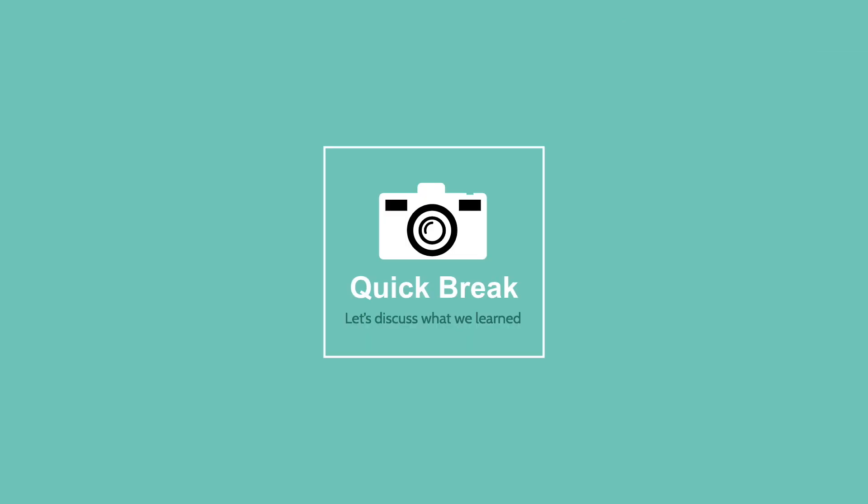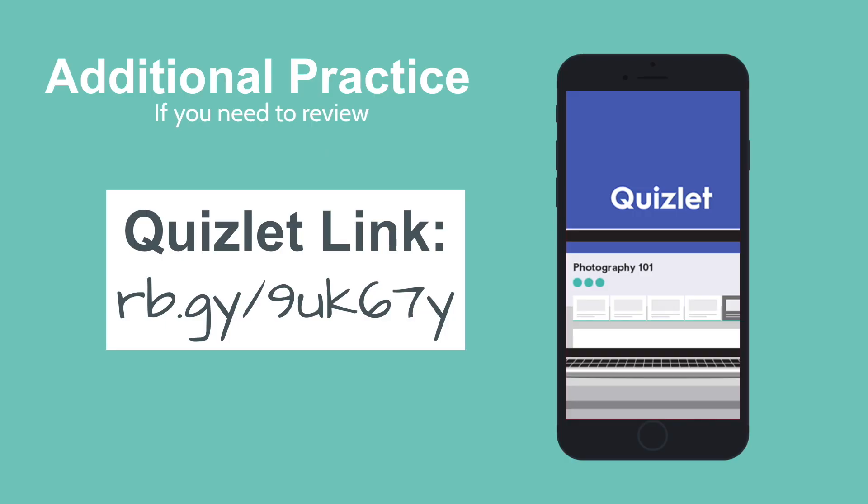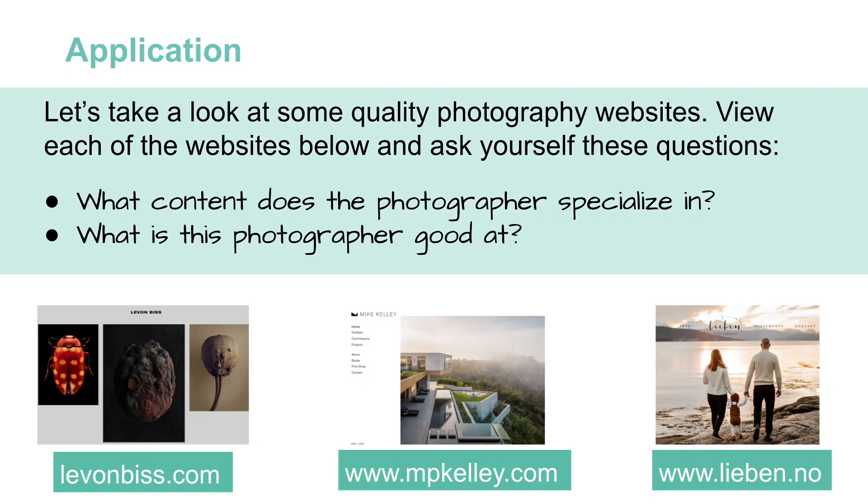Let's take a moment to reflect on what we just covered. Now that we've covered everything, if you feel like you still need a little more practice, you can use the link provided to review a bit more. Now that we've covered the basics of a photography portfolio, let's look at some quality photography websites. I'm going to have you view three websites. While you're doing that, ask yourself: what content does this photographer specialize in? Is that obvious when you're looking through it? And what is that photographer good at — is it architecture, macro, family, or wedding photography? Tell me what they specialize in based on what you see.